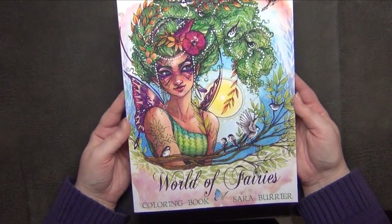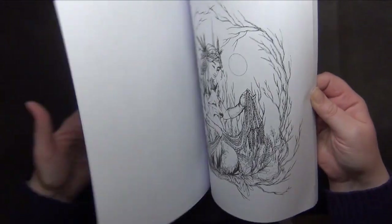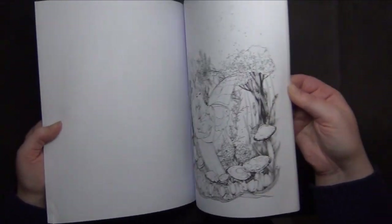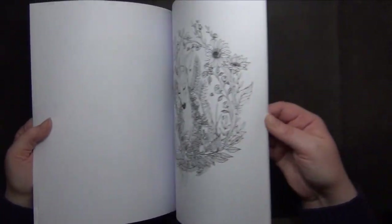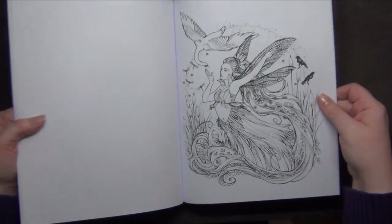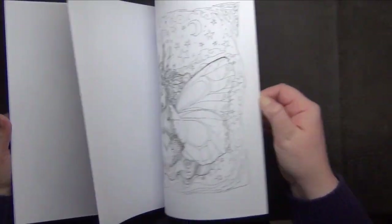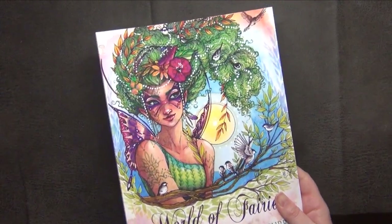Another book by Sarah Boullier is World of Fairies, with really stunning pictures. This one has a bit more variety with smaller pictures, so you don't have to color the whole page. I should start with this one very soon — it's so beautiful. But again, the paper is an issue.